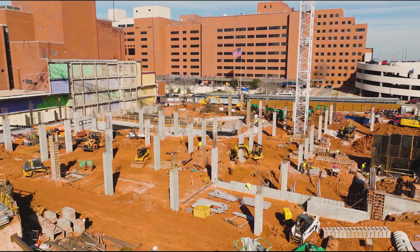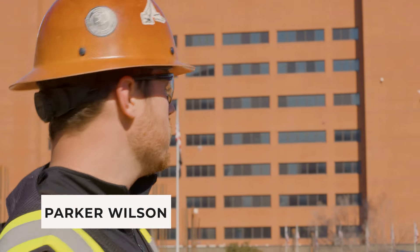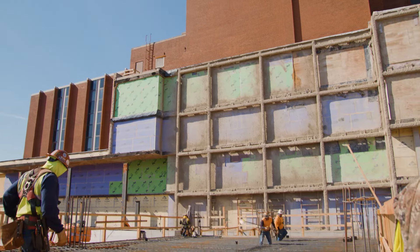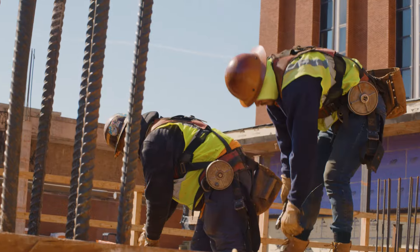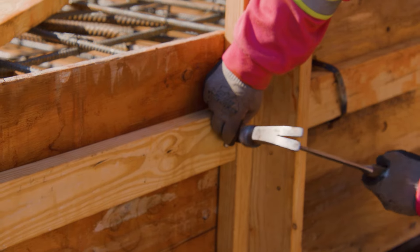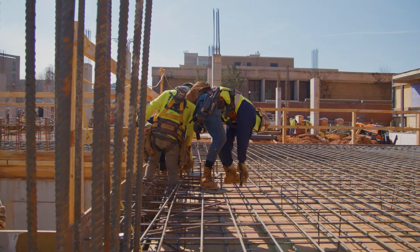I'm Parker Wilson, the project engineer out here on the Oklahoma Behavioral Health Center. Right now we're setting the foundations all around the site for the parking garage, and then we are forming up and laying rebar down for the basement lid. The first three stories will be parking garage, so for the next couple months it'll just be parking garage structure. Once that structure is in place, then we'll start the behavioral health aspect.